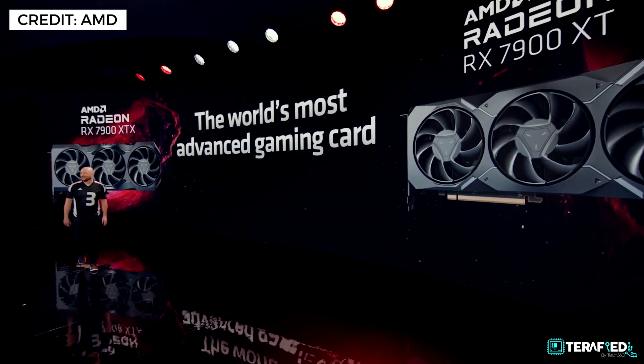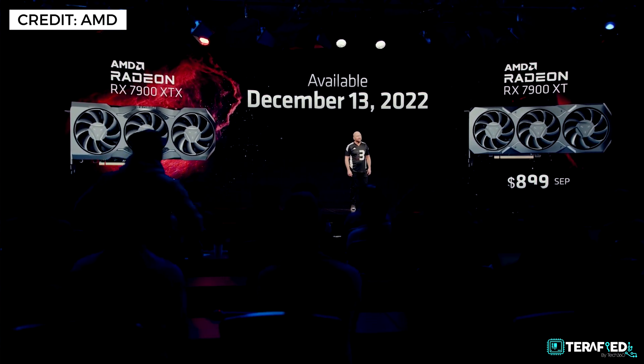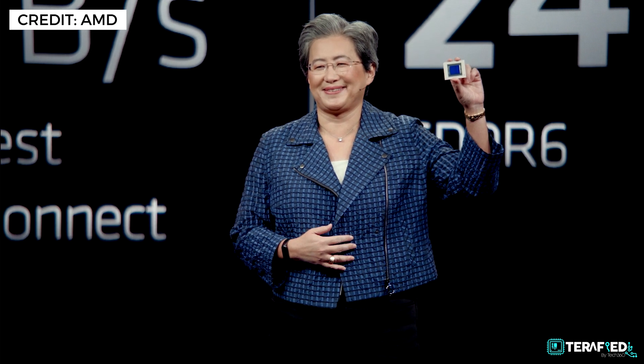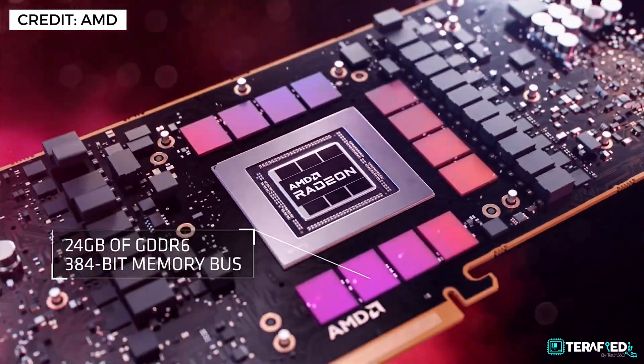But what everyone probably wants to hear: both the RX 7900 XTX and the RX 7900 XT will be available for purchase on December 13th. The 7900 XTX will go for $999 USD while the 7900 XT will go for $899 USD. AMD specifically targeted the thousand-dollar mark, leading to decisions such as going with GDDR6 instead of GDDR6X and PCIe 4.0 instead of 5.0.